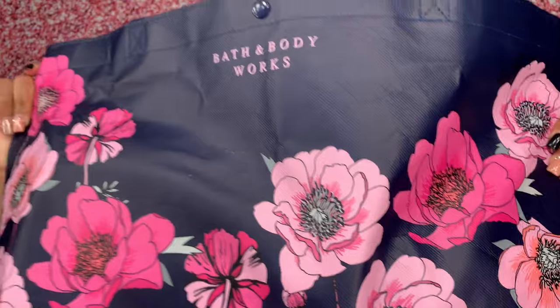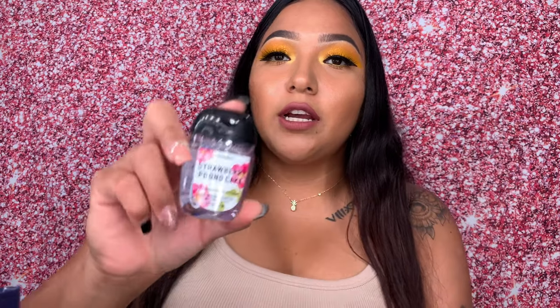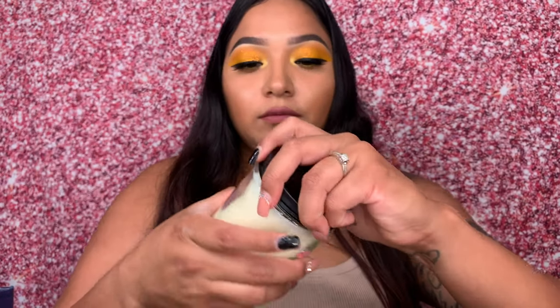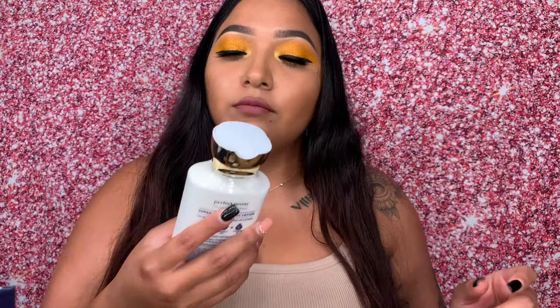The last purchase I made was from Bath & Body Works. I also had a gift card and got this for my birthday. It was a VIP bag with a $110 value for only $30 — so worth it. I think the gift card was $25–$30. The theme is Strawberry Pound Cake and it smells really good, kind of fruity. I got the lotion too — mmm, it smells so refreshing. I absolutely love Bath & Body Works.